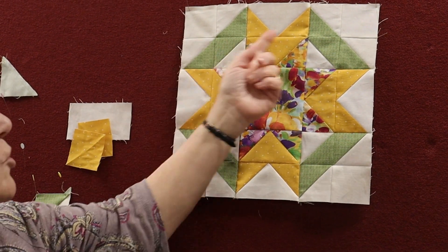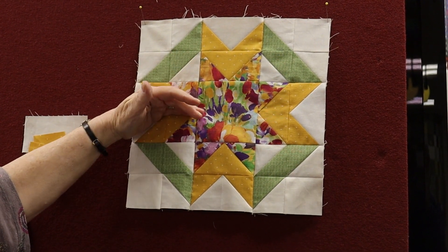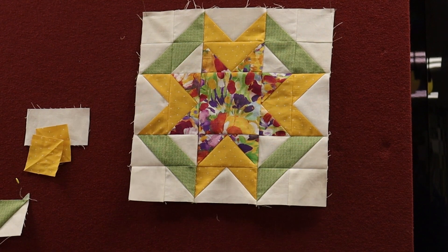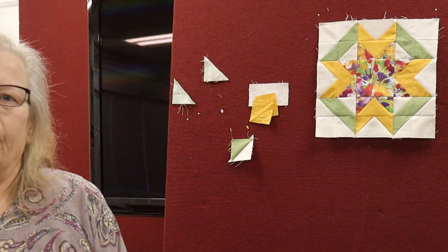Afterward, sew each row together, then attach the top and middle, and then the middle to the bottom — and that will complete your first block of 2022! I hope you enjoy it and find colors you'd like to use, either at home or come on in. The next block will be February 25th, so get those blocks done. I'm also suggesting you get two and a half yards of your background and two yards each of your colors for the whole year. Thanks, and let's get sewing!